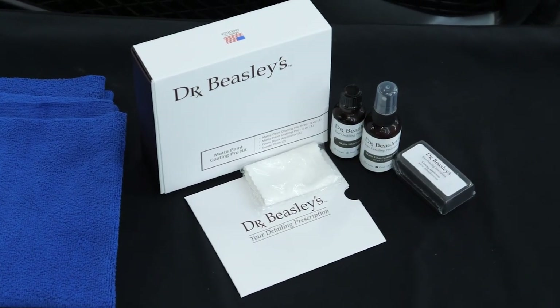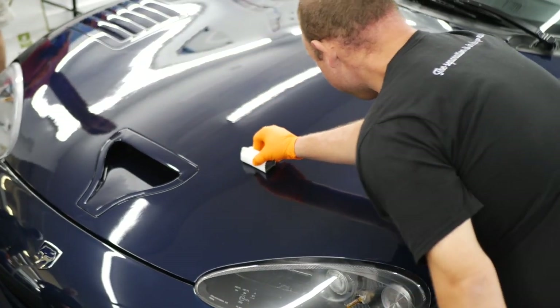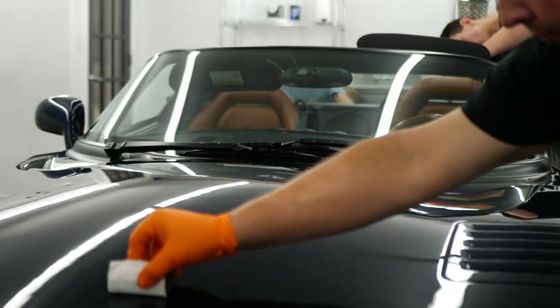Hello everyone, my name is Zayo from 48 Detailing and welcome to another episode of our Service Spotlight. You're probably watching this video because you just spent a good amount of money and time getting your vehicle protected with a ceramic coating, or maybe you're interested in getting your vehicle ceramic coated, but you don't really know how to maintain it after that point, or maybe you don't even have the time, energy, or resources to get it maintained after that point.